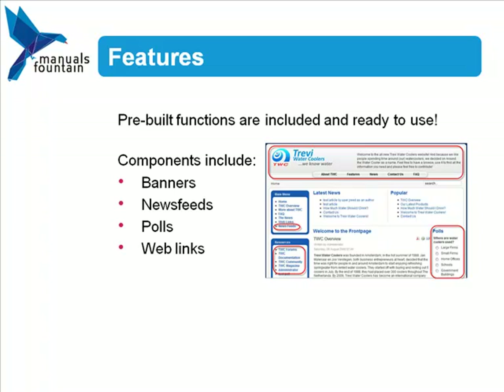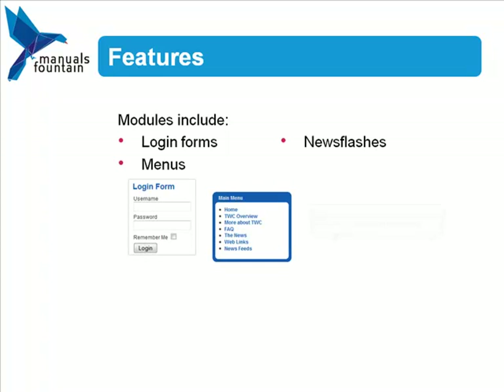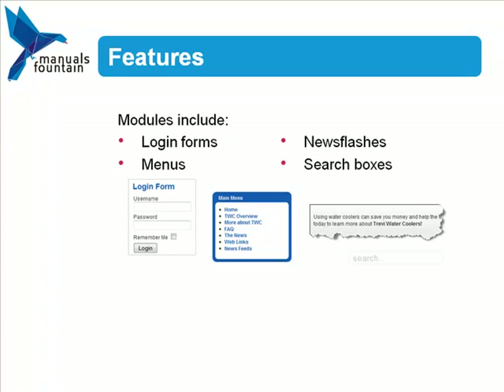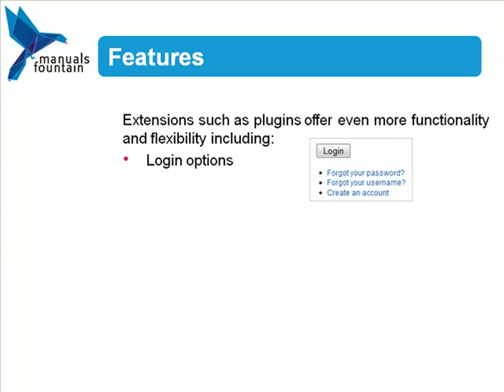Another key feature in Joomla is the use of modules. There are different types of modules to help you manage functions and set up parameters. Examples of modules are login forms, menus, news flashes, and search boxes. Extensions such as plugins offer even more functionality in Joomla.